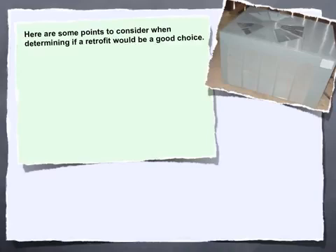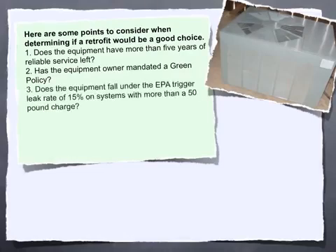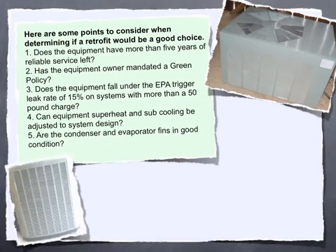Retrofitting the refrigerant will not improve performance or increase capacity. Here are some points to consider when determining if a retrofit would be a good choice: 1. Does the equipment have more than 5 years of reliable service left? 2. Has the equipment owner mandated a green policy? 3. Does the equipment fall under the EPA trigger leak rate of 15% on systems with more than a 50-pound charge? 4. Can equipment superheat and subcooling be adjusted to system design? 5. Are the condenser and evaporator fins in good condition?